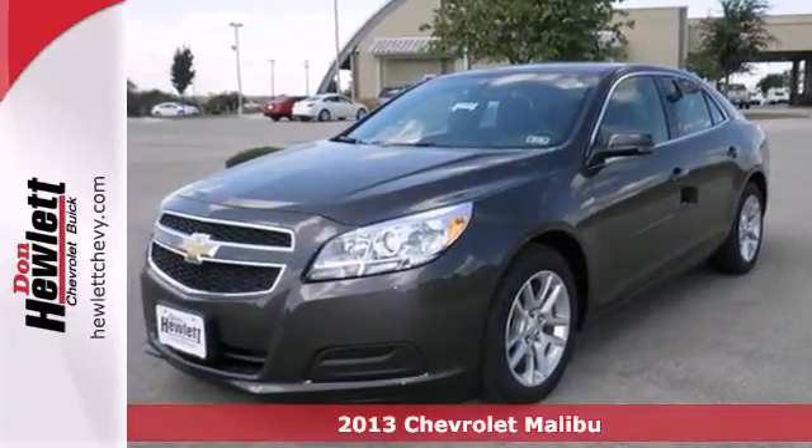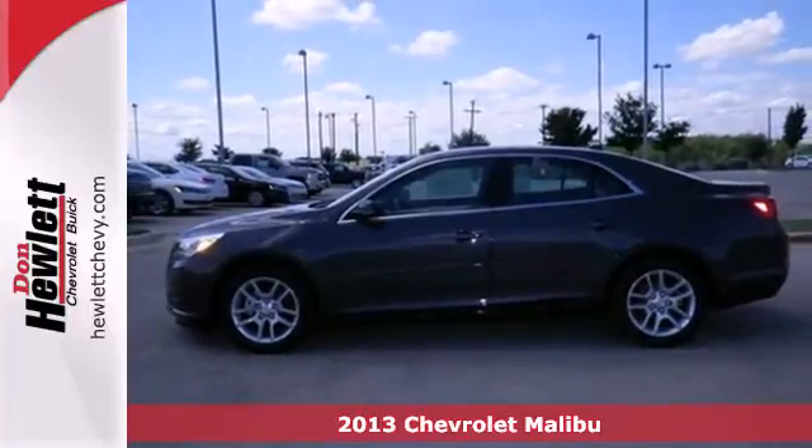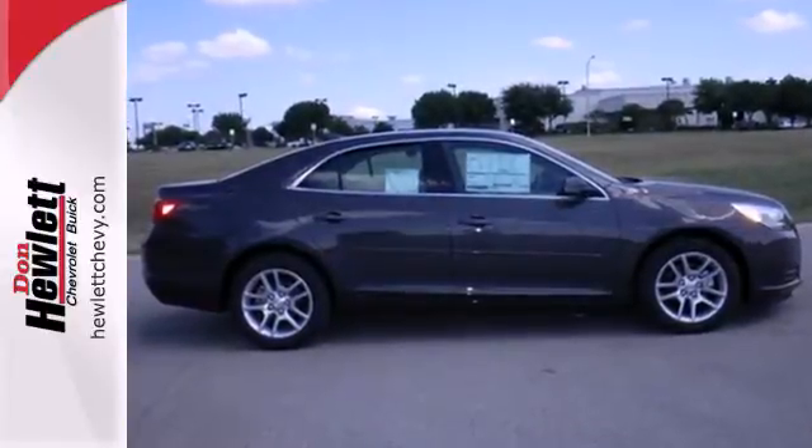It's a 2013 Chevrolet Malibu. This Malibu is a tried and true everyday mid-size sedan. Convenience features include keyless entry, cruise control, and a CD player with steering wheel audio controls.